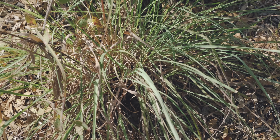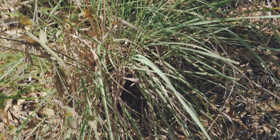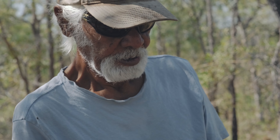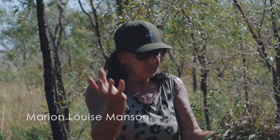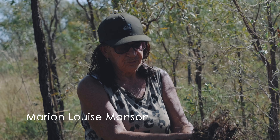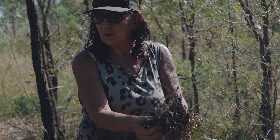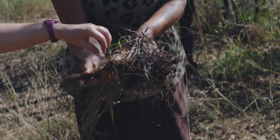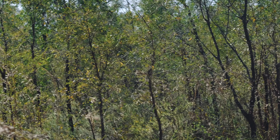Bush lemongrass — you can use it in a tea too, make a tea out of it, and it works wonders in the body. After it seeds, it all goes back into the roots. That's the time, that's when we harvest. Look how fat they are. Beautiful. The onion here, they all grow together.